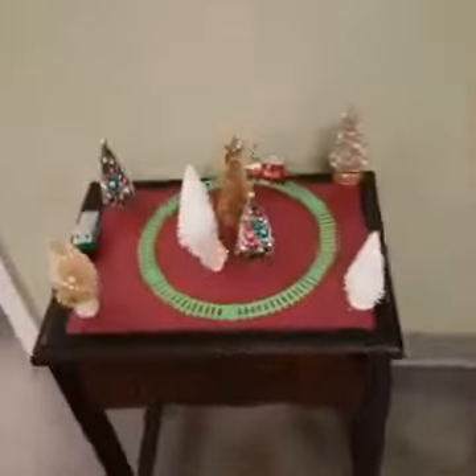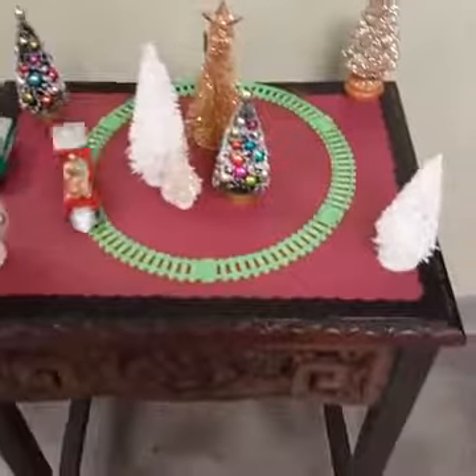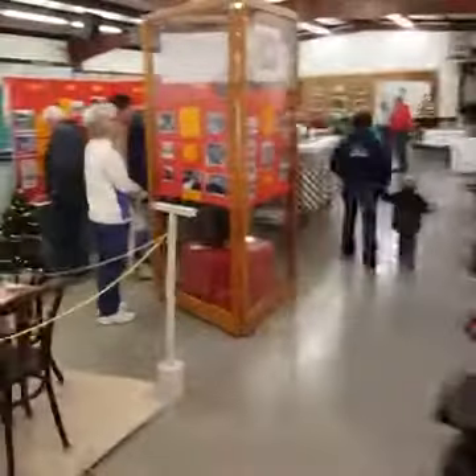Well, you've got trains everywhere. If you can't find a train in here, you're just not looking, are you? It's fun putting it all together.